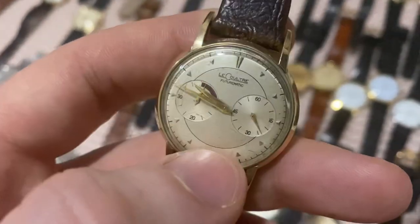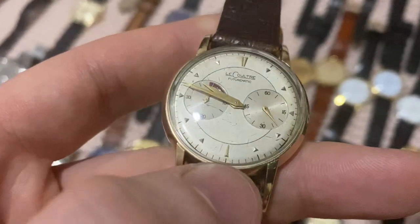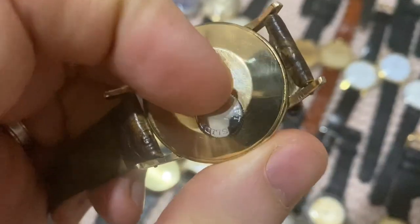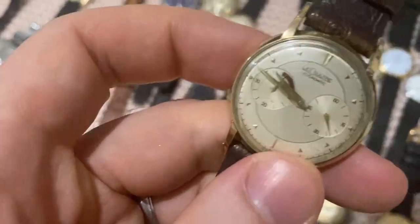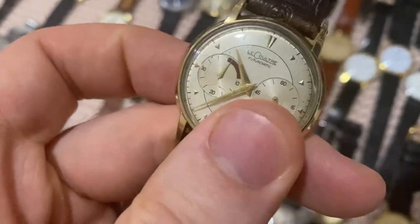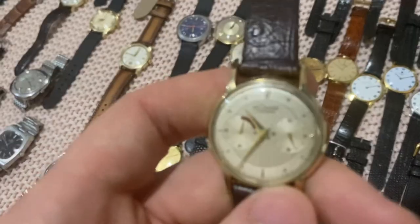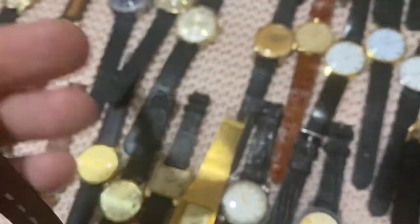The Futurematic has some scratches on the crystal that can be polished out. On the right you have running seconds, on the left the power reserve, and the crown is on the back — to set the time you slide the crown inward, rotate the hands into position, then pull the crown back out. It's good to go. Currently no power reserve so it won't run, but it'll be serviced before shipping.